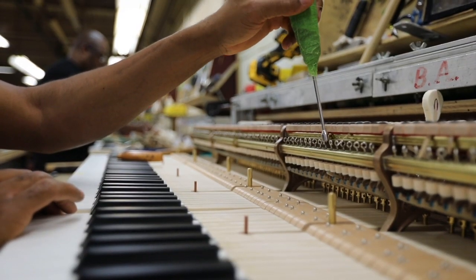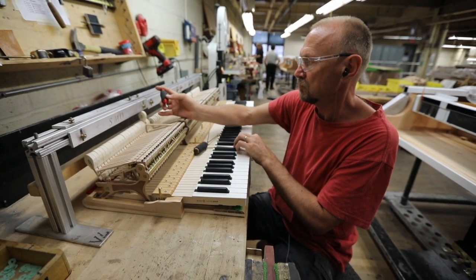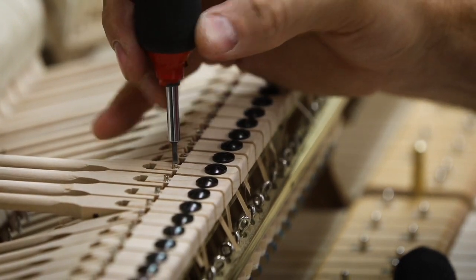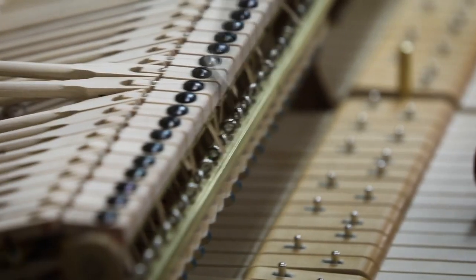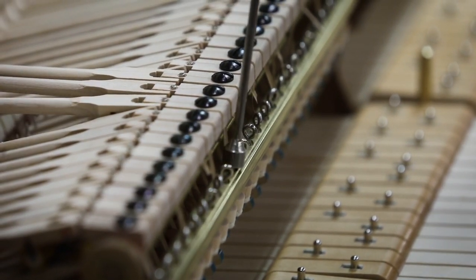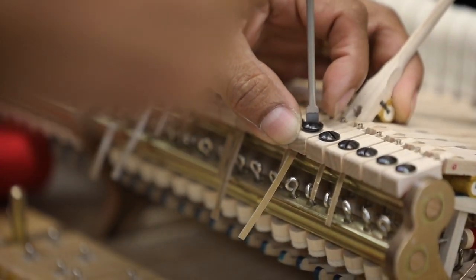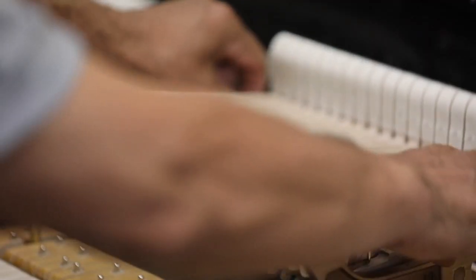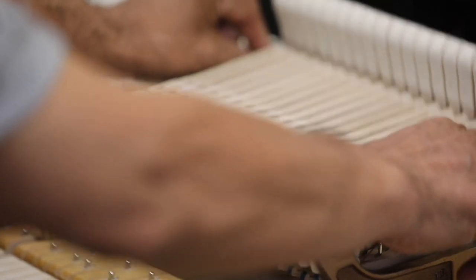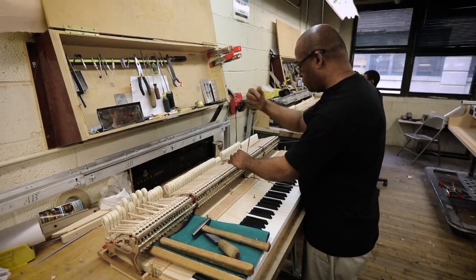In addition to tuning, dealer preparation includes regulation. Regulation involves fine-tuning the mechanical aspects of the piano — such as the action, pedals, and keys — to ensure precise touch and response. Our technician addresses each component, adjusting and aligning them to meet the highest standards of playability. The result is a piano that responds effortlessly to the pianist's touch, enabling creativity and expression to flourish.